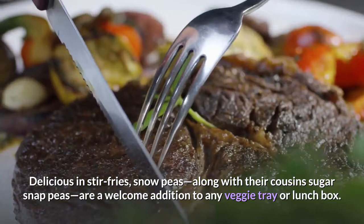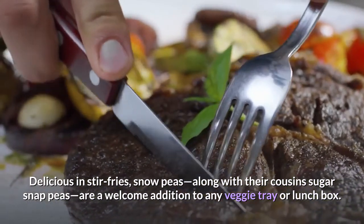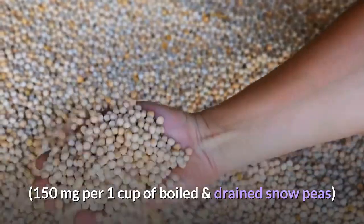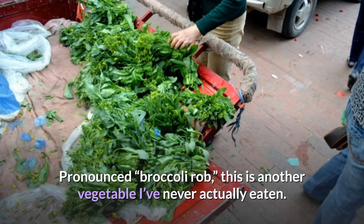Dandelion greens: 147 milligrams of calcium — delicious in stir-fries. Snow peas, along with their cousins sugar snap peas, are a welcome addition to any veggie tray or lunchbox. 150 milligrams per 1 cup of boiled and drained snow peas.